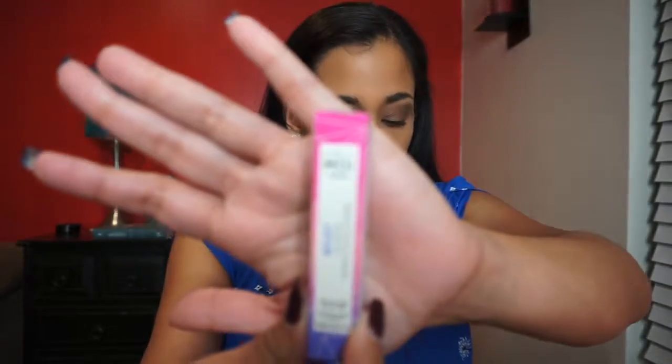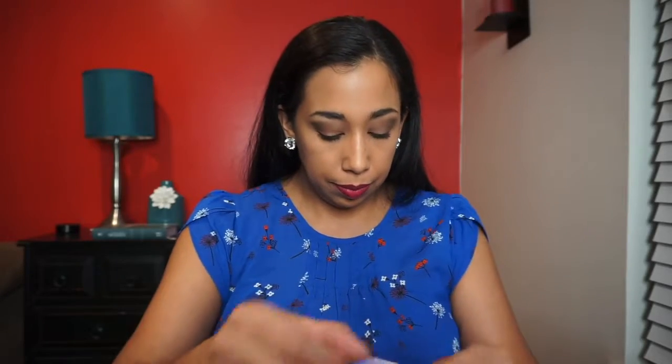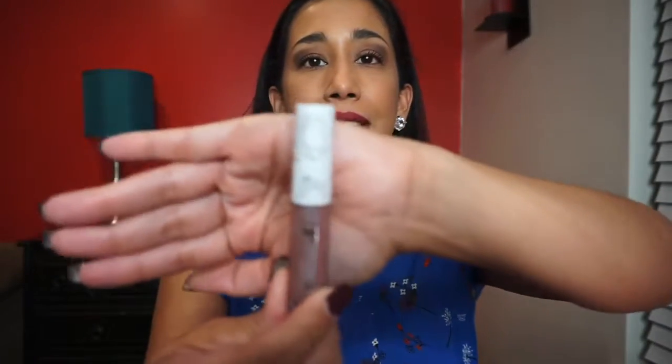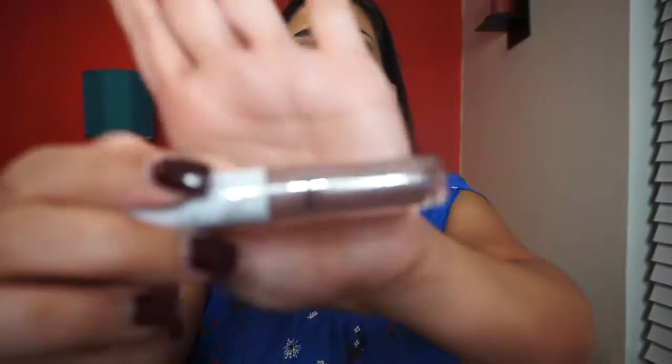Next we have this C'est Moi Beauty French Reflect lip gloss in Opulence. It's such a pretty package — it has little gemstones on it. It looks like a clear gloss but it's iridescent, with some shimmer in there. This looks like a full size, and it's going to be nice to try.